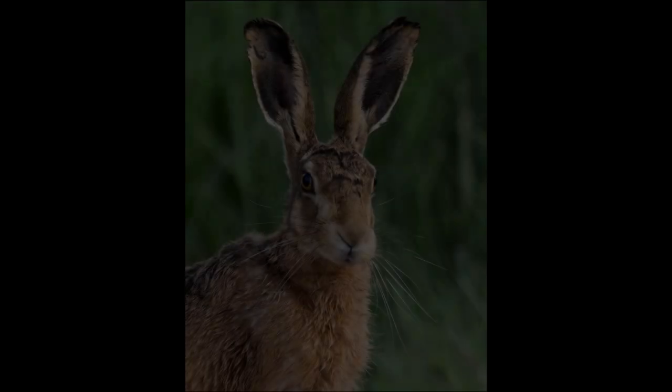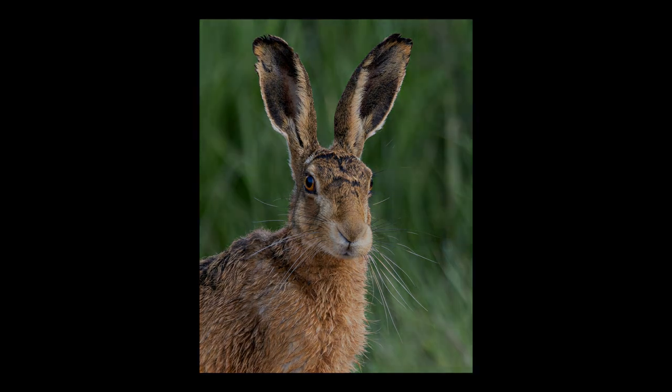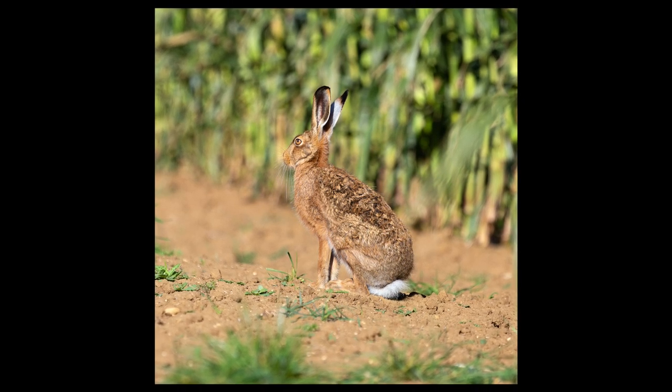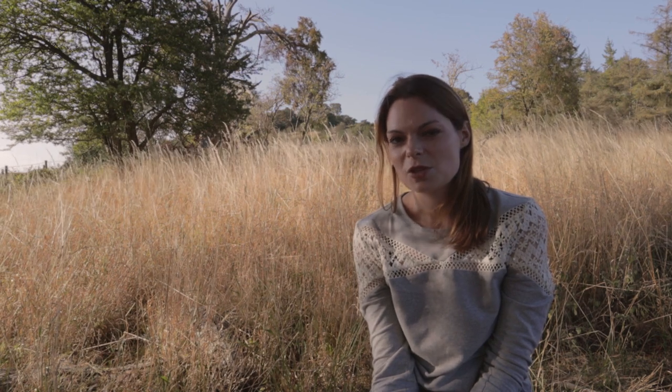Hello and welcome to a video about hare photography. Hares have been the sole focus of my photography efforts recently and I feel I've got to the stage where I've got a fair few stories and some photos that I feel are ready to share. I thought it was time to put together a vlog, and rather than just waffle on about hares, I thought it would be better to have a theme.